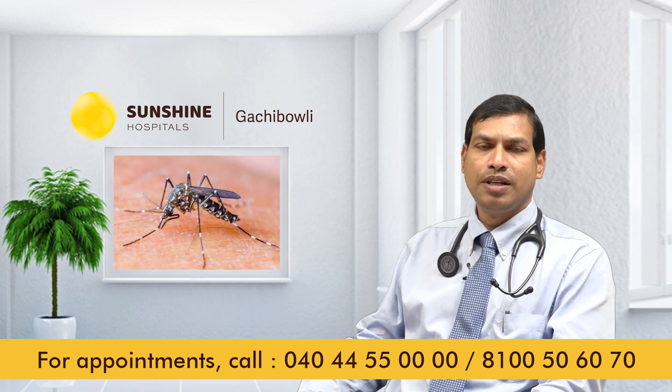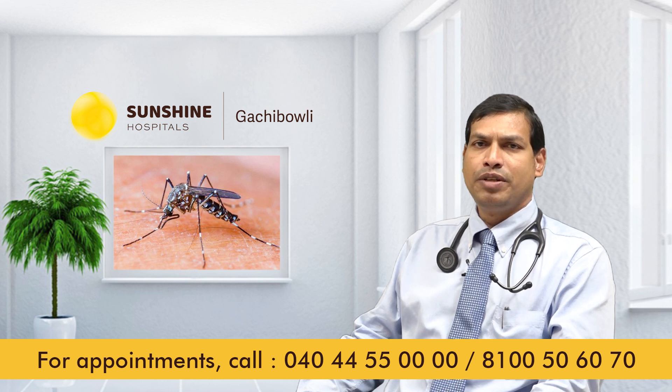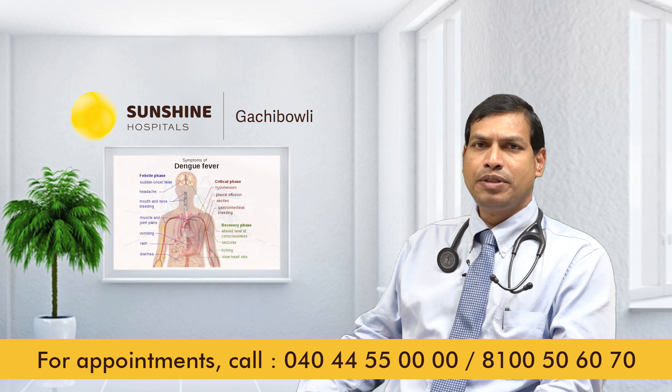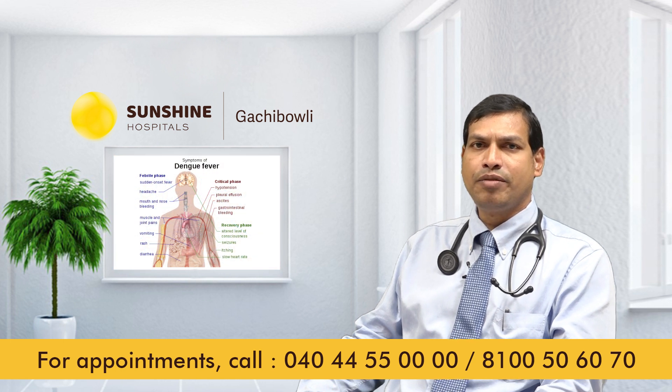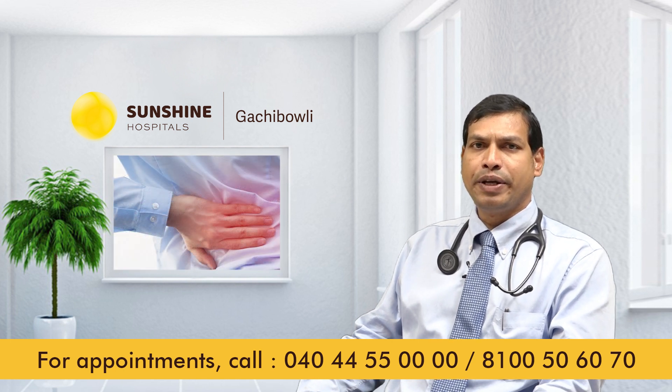How is Dengue Fever caused? When a person is bitten by the Aedes aegypti mosquito in the daytime, it causes Dengue Fever. Symptoms include high grade fever, severe headache, pain behind the eyeball, rashes, vomiting, loose stools, and severe back pain.